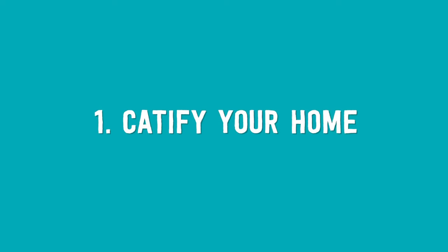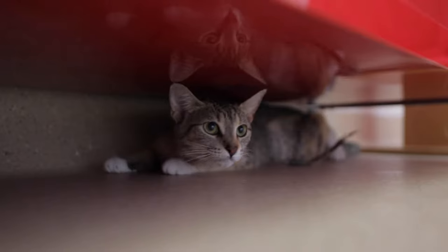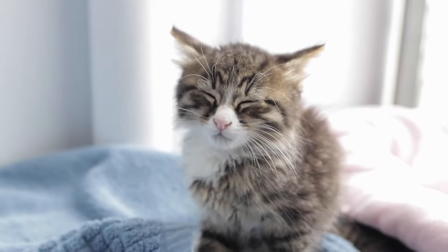Number one: catify your home. When you first bring your kitten home, it's important to remember that they will feel scared and lonely. Catifying your home will help your new kitten adjust to their environment and reduce stress.